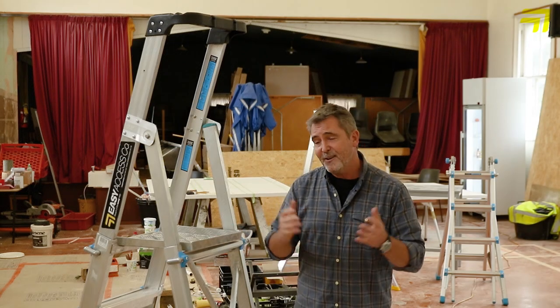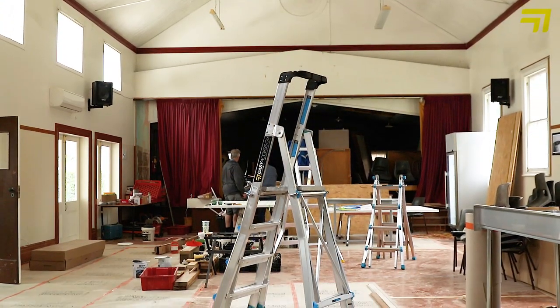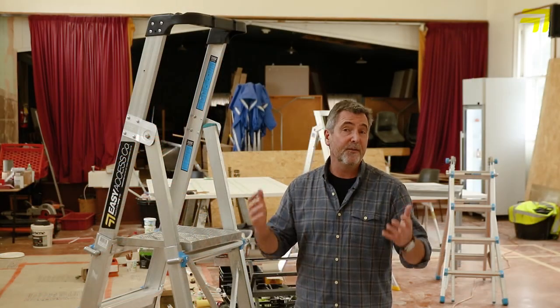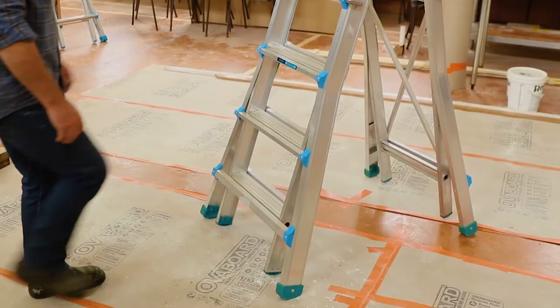Hi there, Peter Wolfkamp here. I'd like to introduce you to the Easy Access adjuster step platform ladder. Now we know Easy Access, we know their reputation for the quality of the construction, for the safety and robust nature of their ladders.